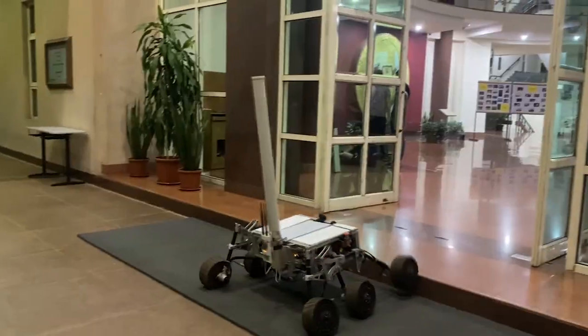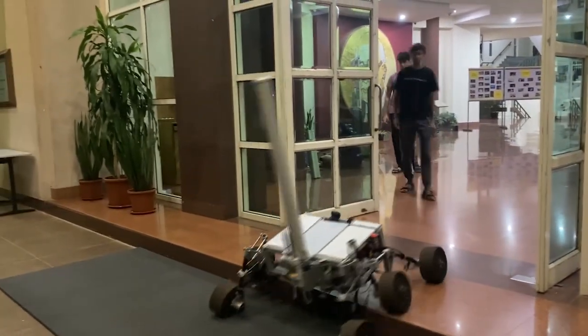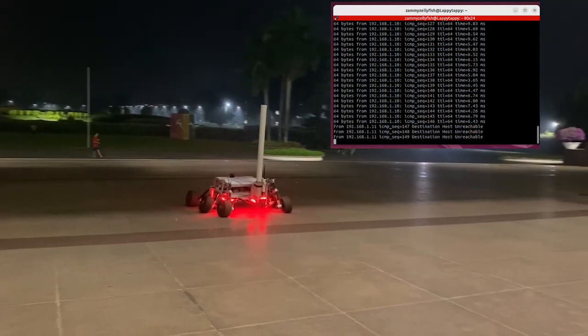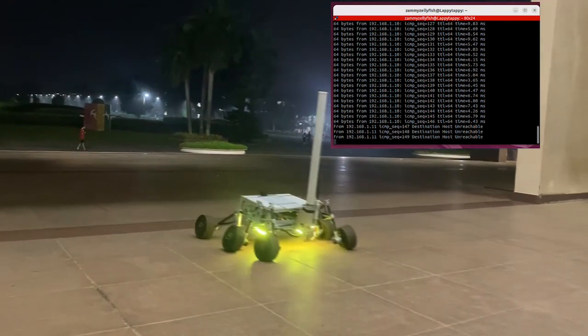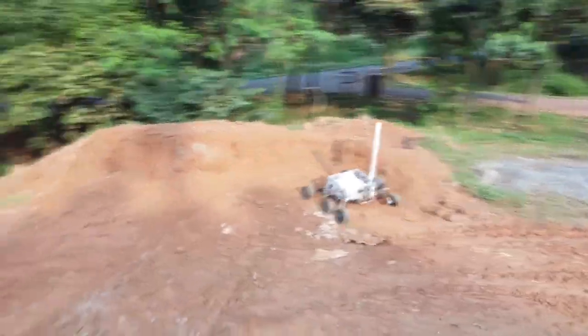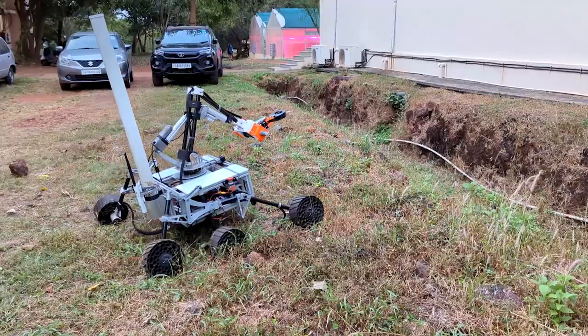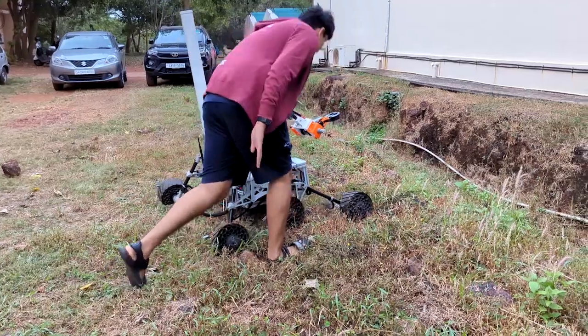The required wheel velocities are computed on the Jetson using a differential drive model. In case of communication loss with the base station, the rover uses the stereo camera and GPS data to retrace its trajectory autonomously to reconnect. The rover can autonomously traverse various paths using a pure pursuit controller with a PID controller as a fail-safe. In case of an emergency, the rover can be shut down using a kill switch.